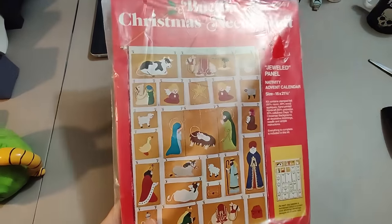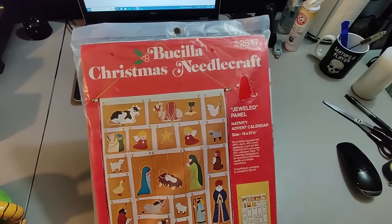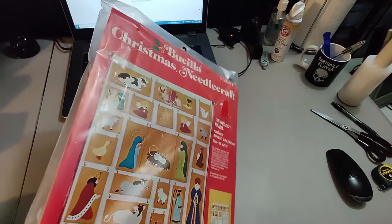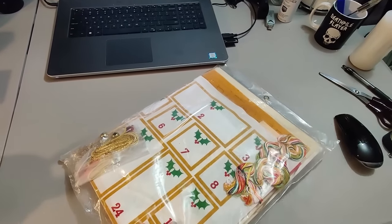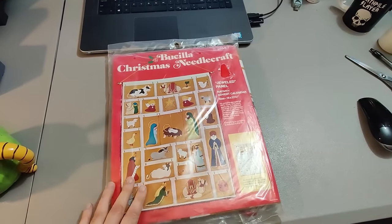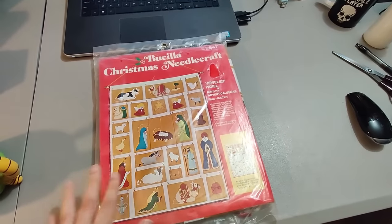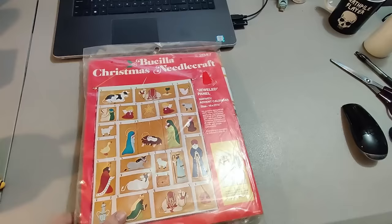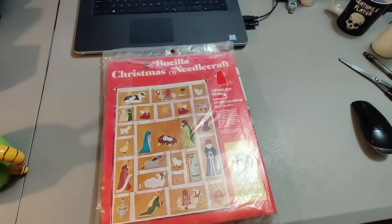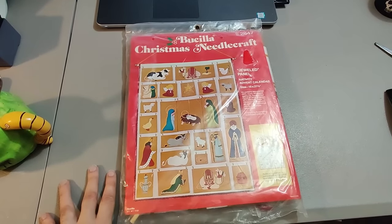This is going to be one of my favorite finds and flips of the year. I got this Bucilla Christmas needlecraft nativity advent calendar, brand new sealed, picked it up at a rummage sale — I paid a dollar for it and I sold it for $140 plus shipping. I've had a good year with some of this craft stuff. I just can't believe how much some of it sells for. This one only took a couple months to sell — paying a dollar, selling for $140, that's a really good return on my investment.